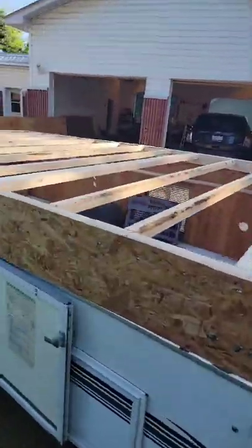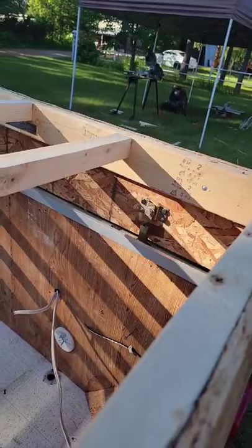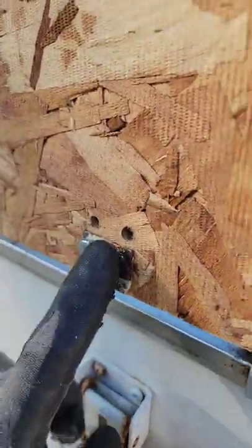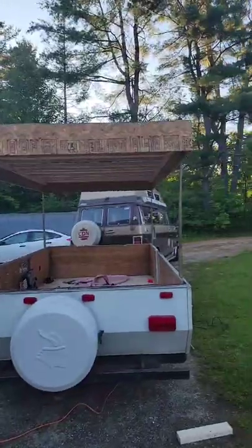Here's the progress today guys — we've got all the studs in the roof, and some other little things: t-nuts holding the elevators, and got these little guys in too. So let's get to some sheeting.